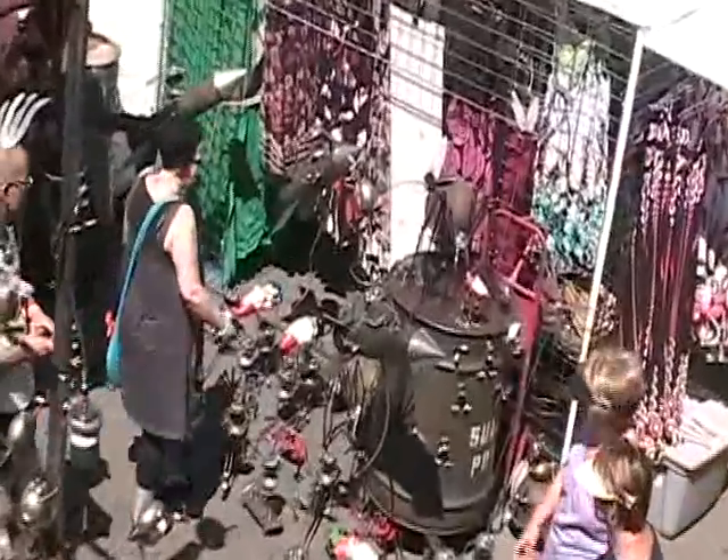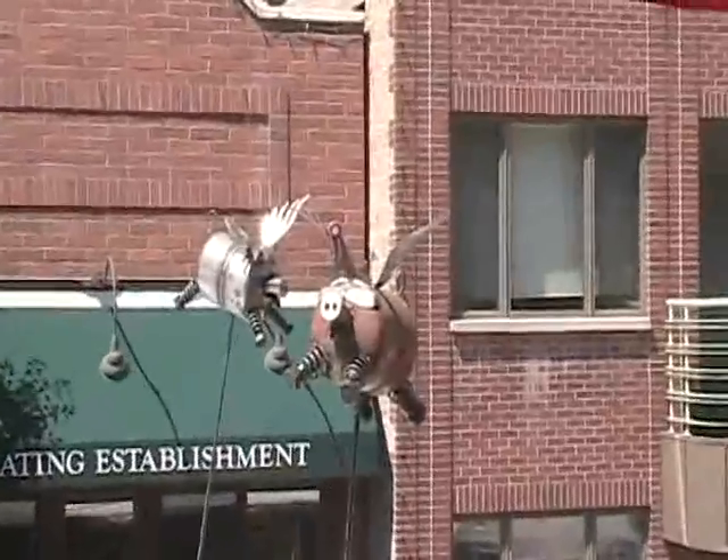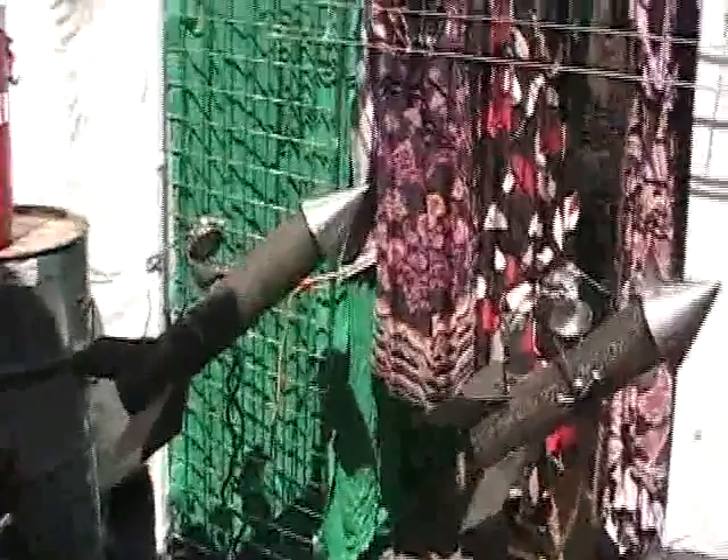I sell my sculptures out of the gallery here at 80 West Truman Avenue in Salt Lake City. We also sell them online at SugarPost.com. My work is represented by approximately 200 different galleries across the United States.